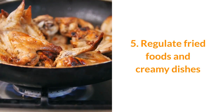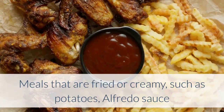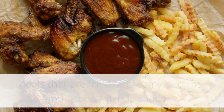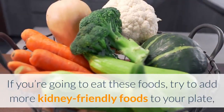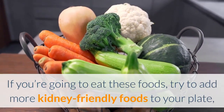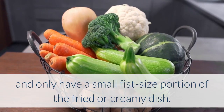5. Regulate fried foods and creamy dishes. Meals that are fried or creamy, such as potatoes, alfredo sauce, and casseroles, can be high in phosphorus and sodium. If you're going to eat these foods, try to add more kidney-friendly foods to your plate, and only have a small fist-sized portion of the fried or creamy dish.